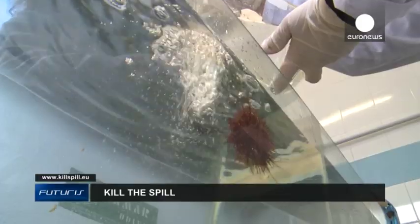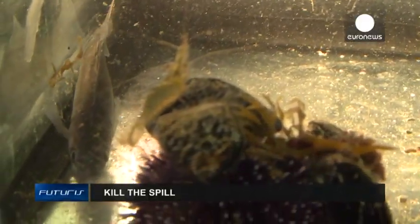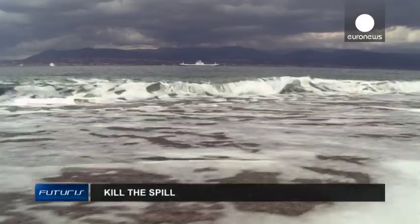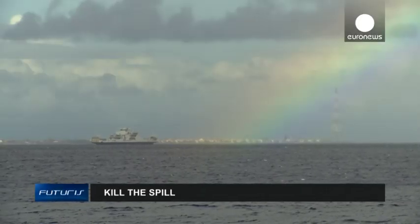Bacteria digest the oil, plankton eat the bacteria, and so the food chain in the sea continues. This natural way of cleaning oil spills should become generally available in the near future.